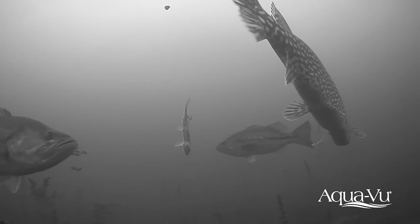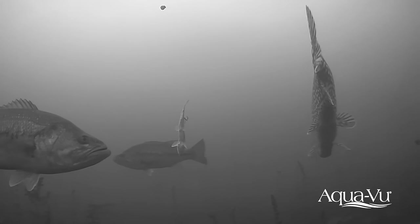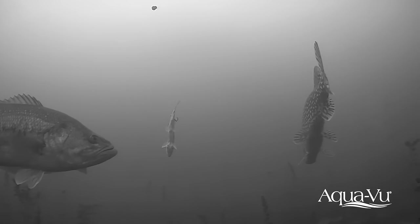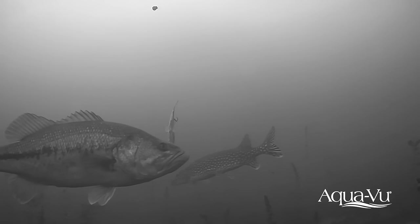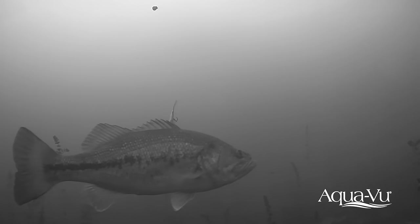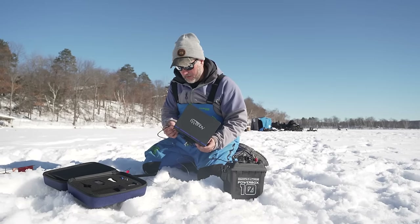There was a really nice pike on camera but it never hit it. Running these cameras is cool — watching the baits — and one thing I like to do if I'm going to have the camera out all day is hook it up to a portable battery source.